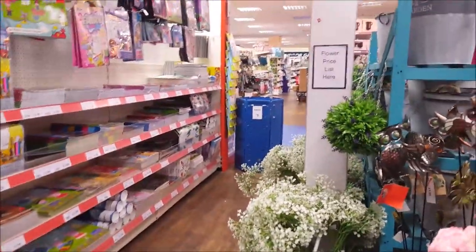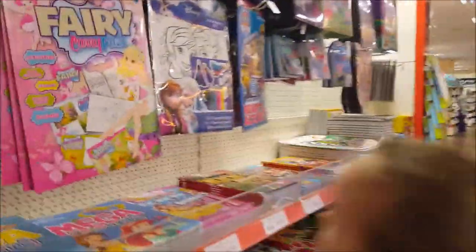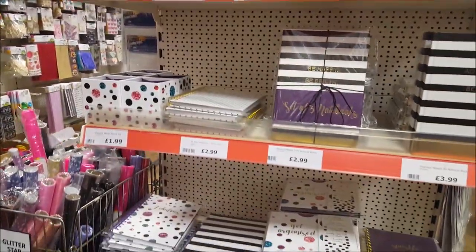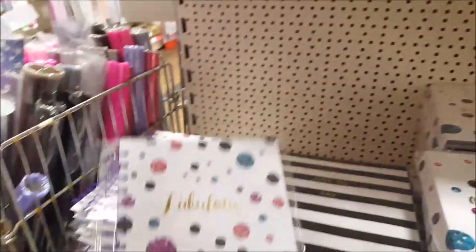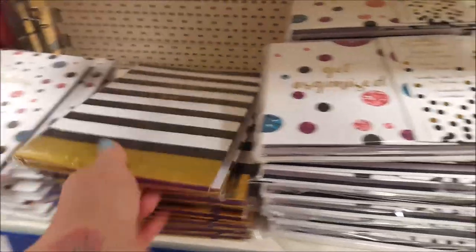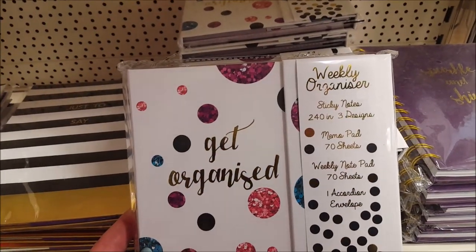Let's go to the crafty bits - here's all the kids' craft section. Little colouring books and fairy colouring. So what I want is a little journal, but more like a planner - I'm looking for a planner. This one says 'fabulous'. Little writing set. Little weekly organiser, sticky notes, three designs, memo pads with 70 sheets - they're nice.